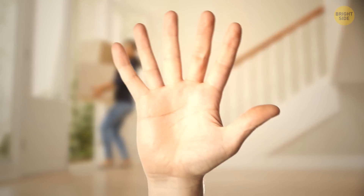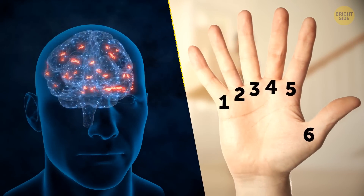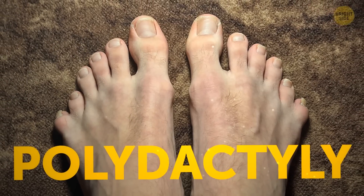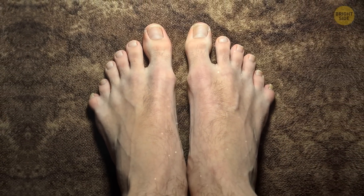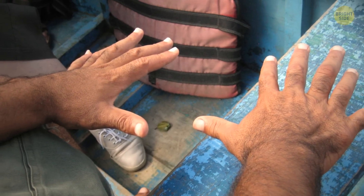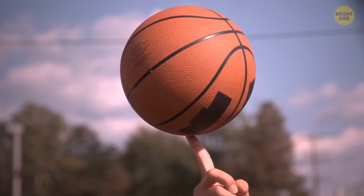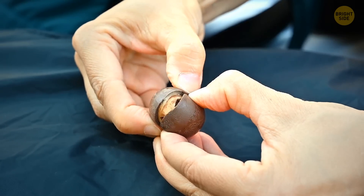Researchers believe that if people suddenly started to be born with six fingers, the brain would easily adapt to it. Those with polydactyly — extra fingers or toes — usually don't have any problems with this feature. Their brains know how to control additional fingers independently, and such people sometimes need only one hand to carry out a task for which others would need two.